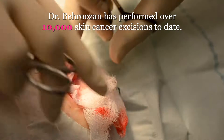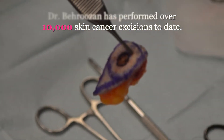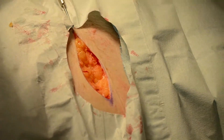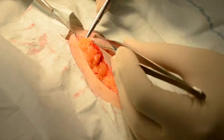As the lesion is excised, we then sew the patient up with two layers of stitches — one underneath the skin and one layer on top. The layer underneath the skin will dissolve on its own, and the layer on top will be removed in two weeks when the wound is fully healed and the patient returns for suture removal.